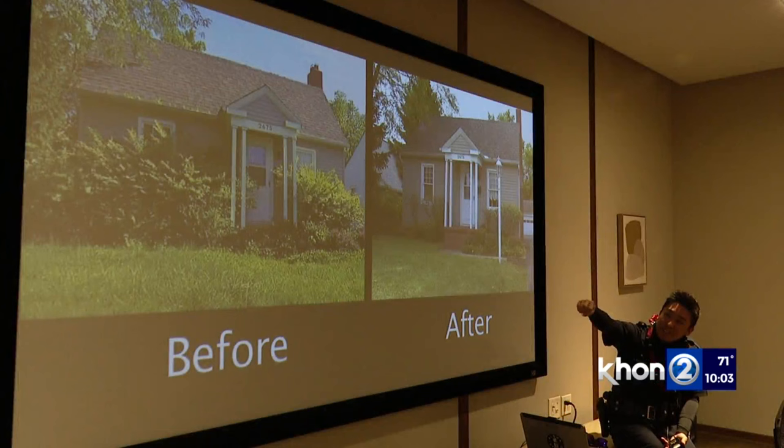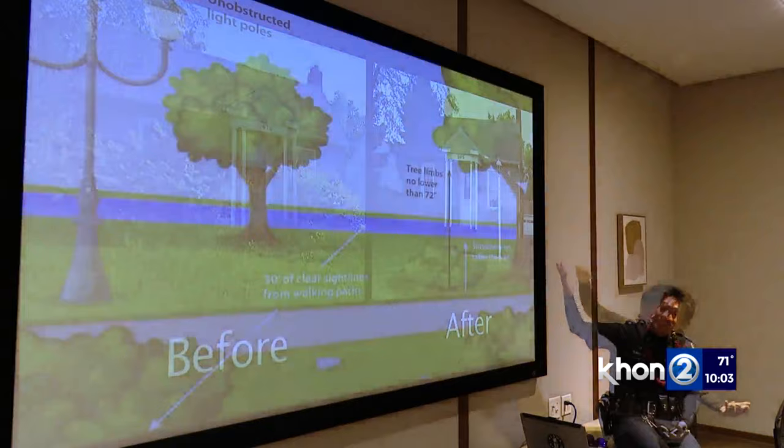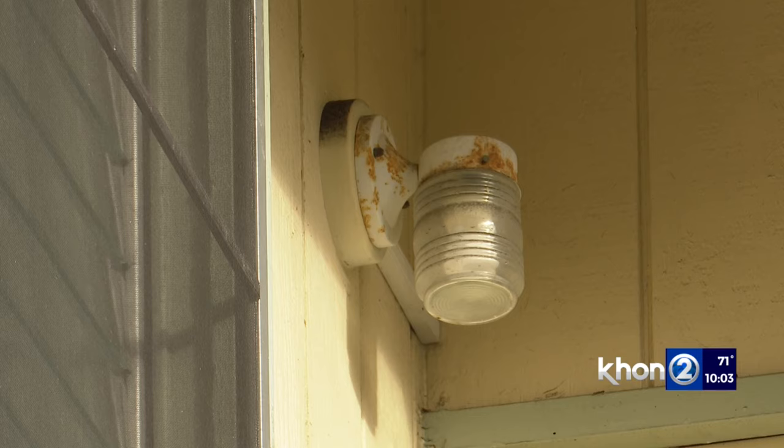He also explains how to remove obstructions with the two-foot, six-foot rule: landscaping or bushes no higher than two feet tall, and tree canopies no lower than six feet.